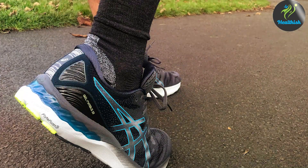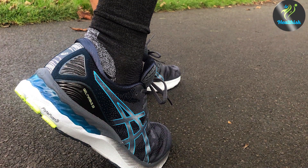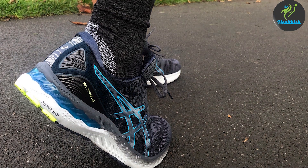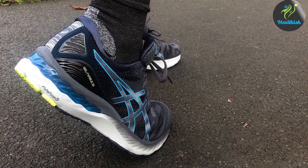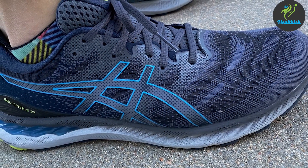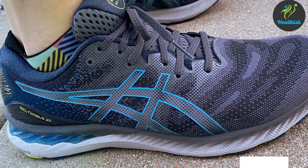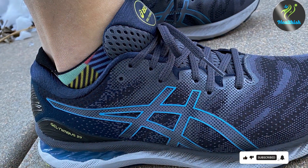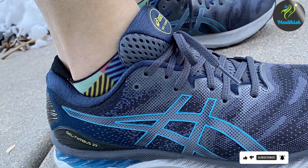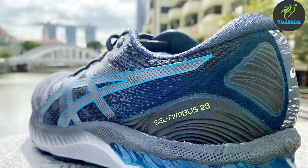Furthermore, the shoe's aesthetic appeal, with its sleek design and array of colour options, ensures that runners look as good as they feel while hitting the pavement. In essence, the ASICS Gel Nimbus 23 embodies the perfect blend of technology, comfort, and style — a testament to ASICS' commitment to excellence, providing runners with a shoe that supports every phase of their journey.